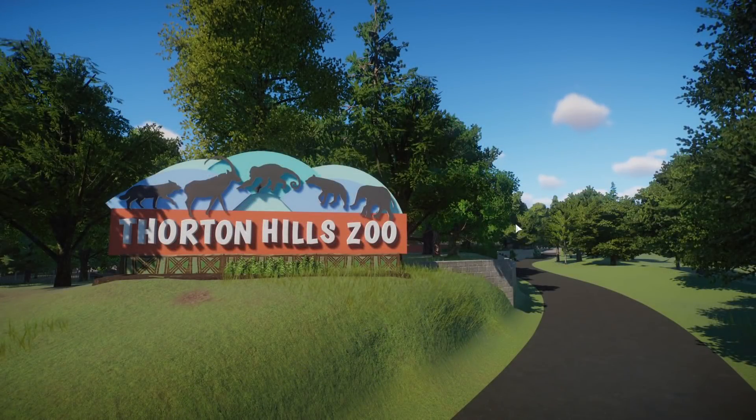Hey everybody, BeyondDrewTV here. Welcome back to the channel. Welcome to the final video for Thornton Hills Zoo. Today we're going to go ahead and do the final tour video of the, as completed as it's going to be, Thornton Hills Zoo. There's always something else you can do to a project — another little bit of detail, another plant, another building — but I'm calling it done as of right now.